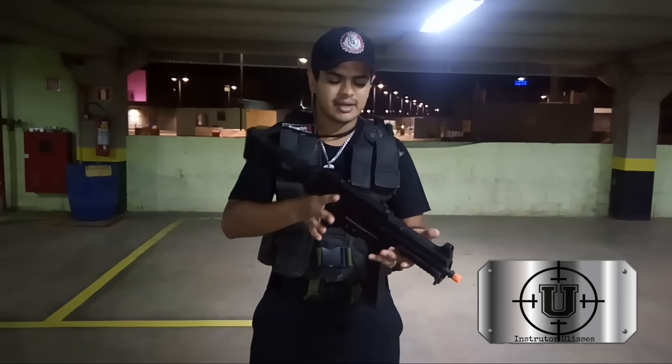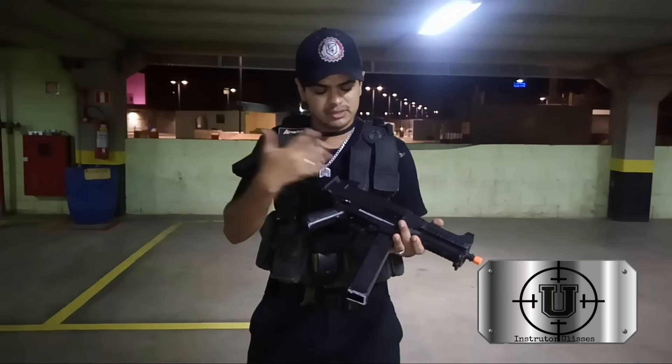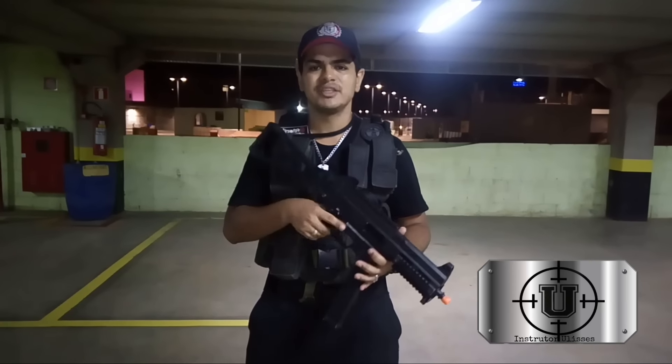Essa aqui é uma das armas que a gente utiliza aqui — elétrica, é uma UMP calibre 45, é uma réplica praticamente idêntica.